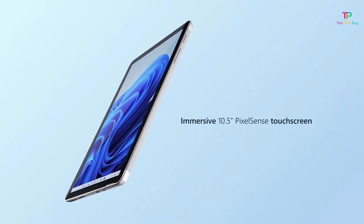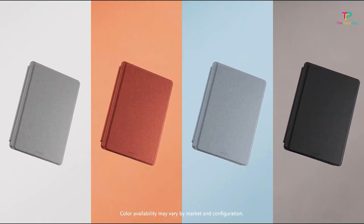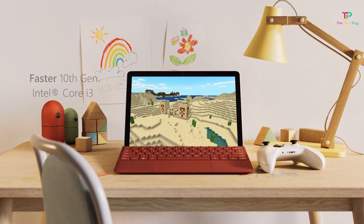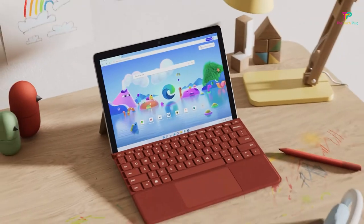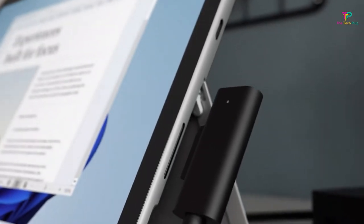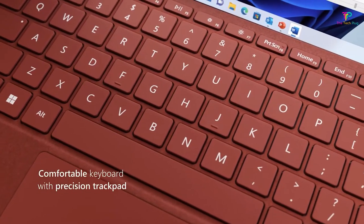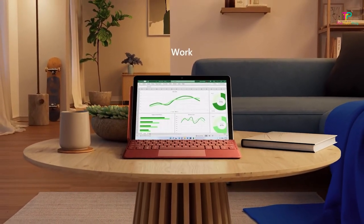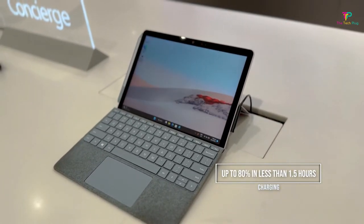I even took it outdoors for some work sessions and it performed admirably. The front and rear-facing cameras are capable of full HD video, making it the best choice for teleconferencing. One downside is that the essential keyboard cover doesn't come included, so you'll have to purchase it separately — it's a must-have if you want the full PC experience. If you're interested in using a stylus for note-taking or drawing, you'll need to invest in the optional Surface Pen. The starting version of the Surface Go 3 comes with 64GB of storage and 4GB of RAM, but I highly recommend considering the version with double the RAM and storage if your budget allows.